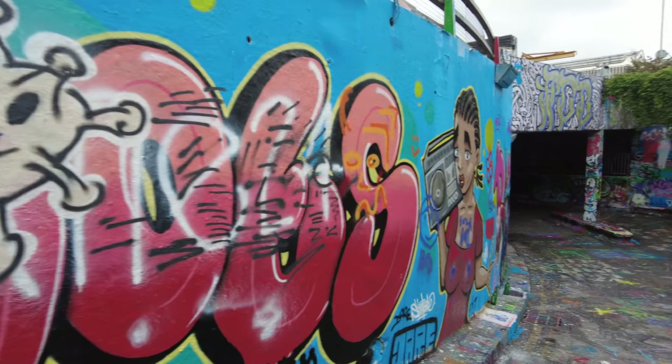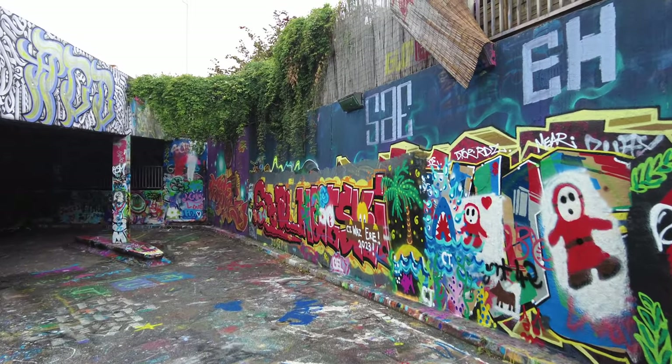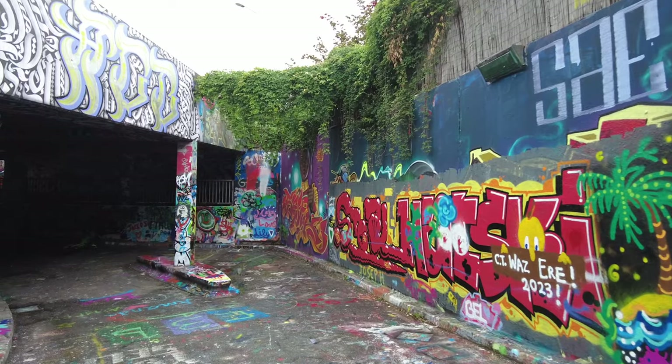What an amazing free attraction - literally underneath Waterloo train station.